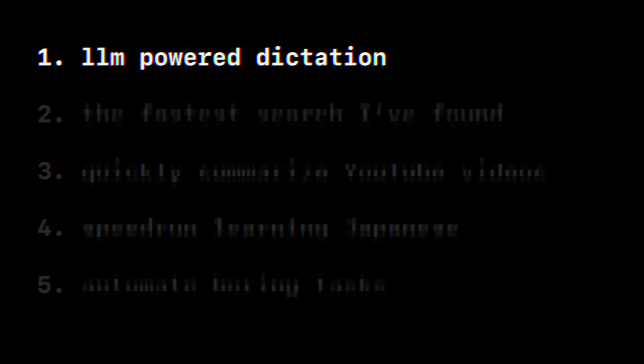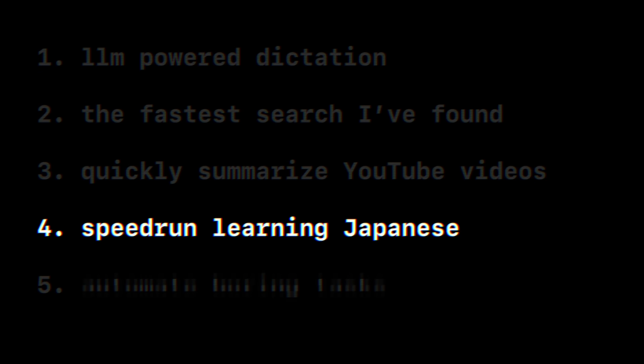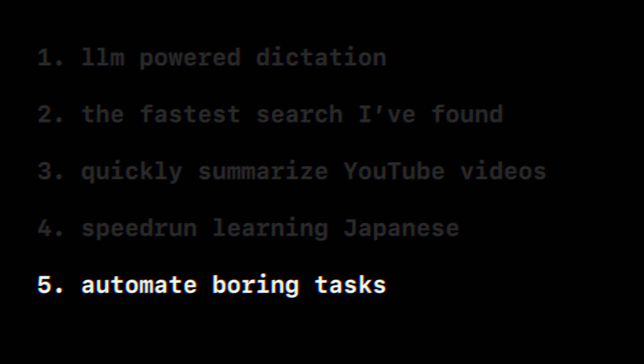First, I'll talk about LLM-powered dictation, the fastest search I've found, how I use LLMs to synthesize YouTube videos and super long podcasts and lectures, how I use it for learning Japanese, and also how I set up automated tasks like giving me a weekly summary of events in my area. I'm not sponsored by any of these companies, so if there are any alternatives, definitely let me know in the comments below.